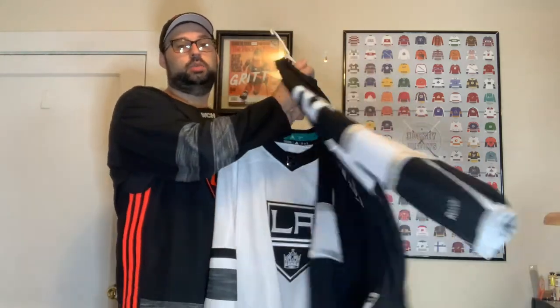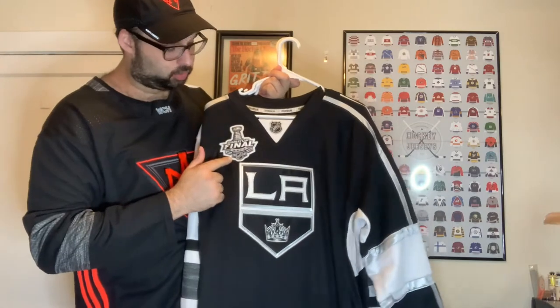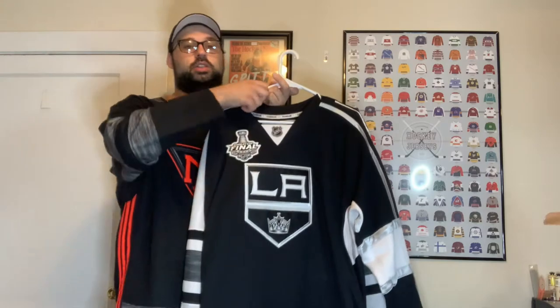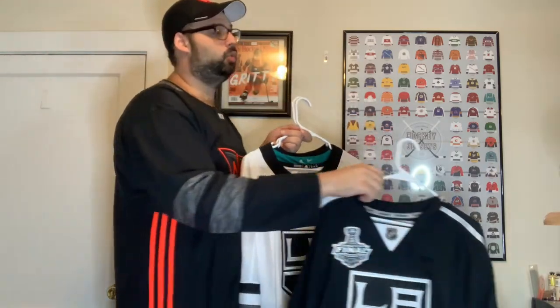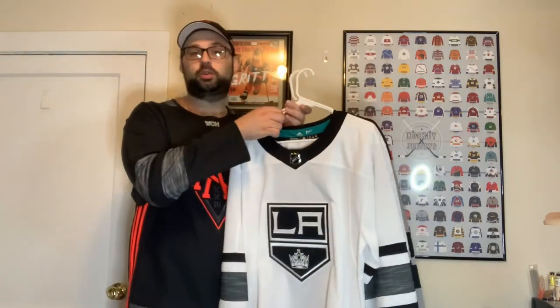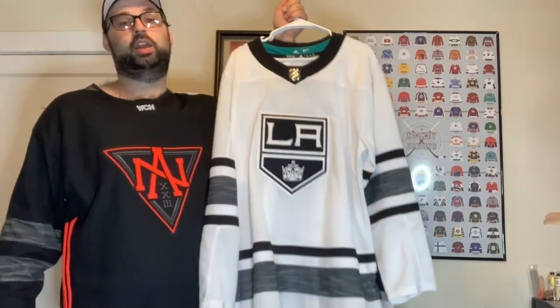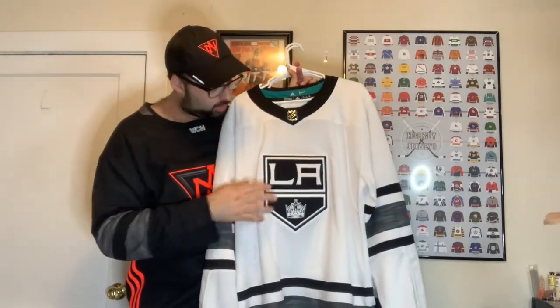We have the Reebok LA Kings jersey with Alec Martinez on the back, and I recently added the 2014 Stanley Cup Final patch to it — that makes it a more unique jersey. We also have the Parley jersey from the All-Star game, which looks kind of like the next one I'm going to show. I told you guys I had a lot of them — and I'll have a lot more in the Western Conference than the Eastern Conference. The crown on the Parley is so much crisper than on the Reebok.